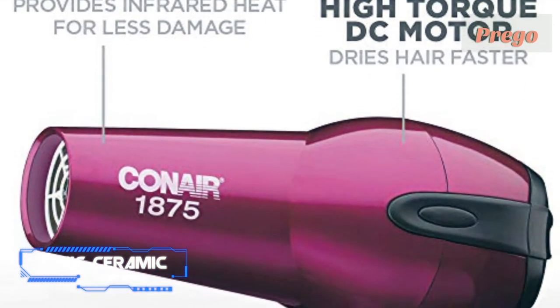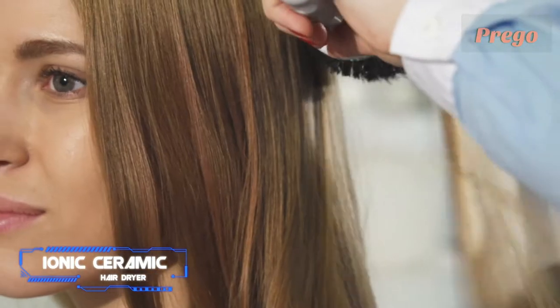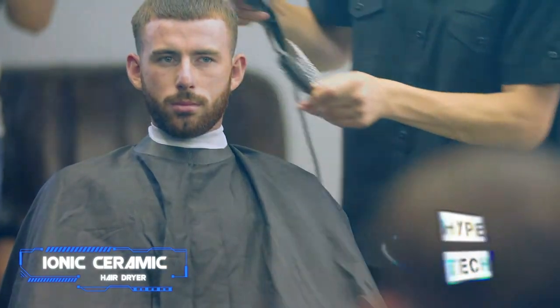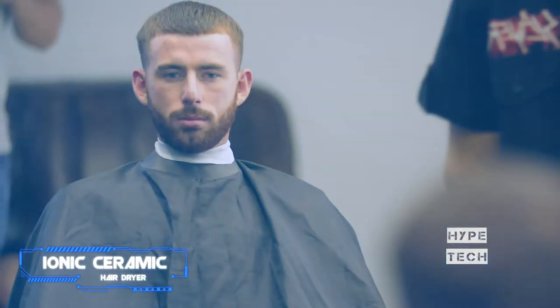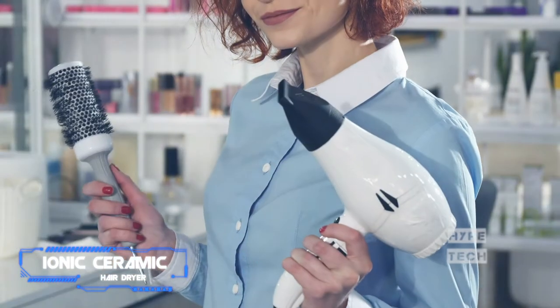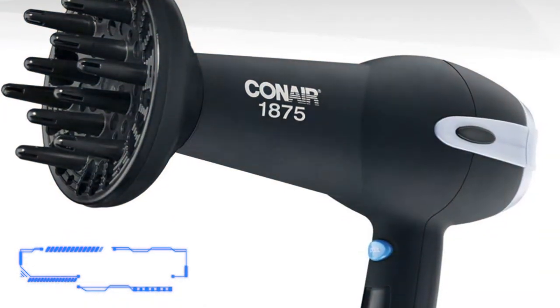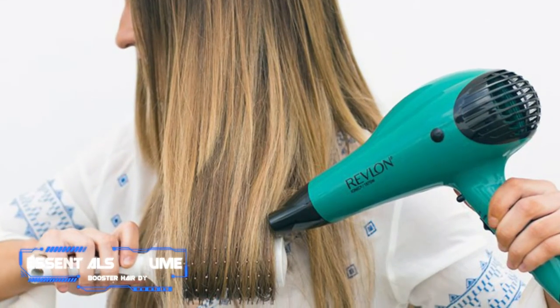Senior technology editor Brandon Kart has been loyal to this hair dryer since 2015. He considers this Conair hair dryer an affordable, reliable, and low-maintenance hot tool. The hair dryer is really easy to use and practically requires no maintenance whatsoever, he says. You can pop the back filter off to wipe away dust and debris that block the air intake vent over time.